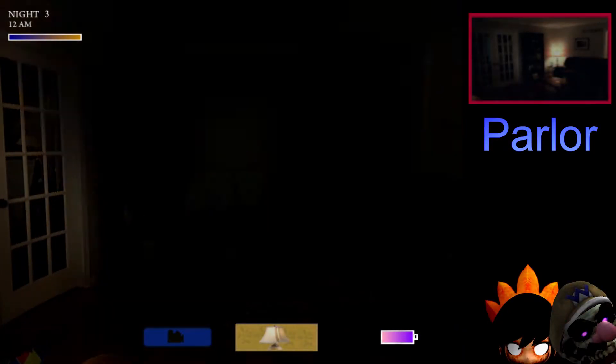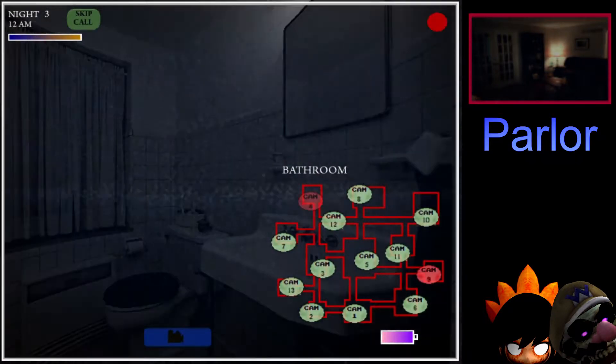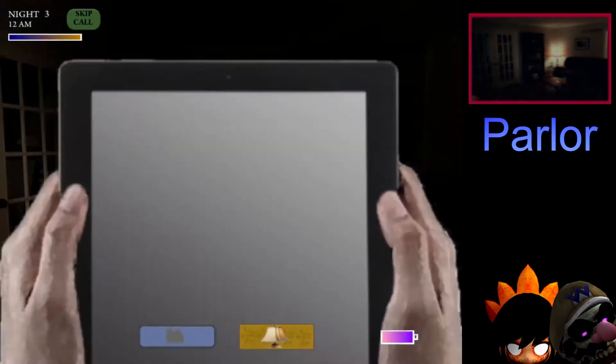So we've got a battery, and we've got cam 9 and 4 — both bathrooms with spawning in. And we've got limited battery — oh! Hello, hello!